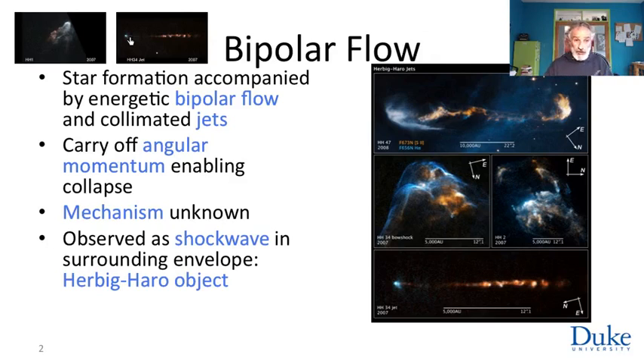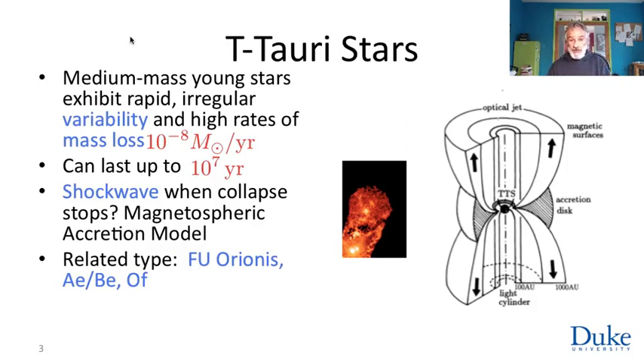What this causes in the vicinity of the star, of course, is these huge stellar winds that we talked about. Stars in this phase — low-mass stars at this phase of their existence — are called T-Tauri stars. They exhibit irregular and rapid variability, possibly associated with changes in the opacity of the dust and clouds that still surround them. They exhibit huge rates of mass loss, as much as a hundred millionth of a solar mass per year, and this phase can last for 10 million years.